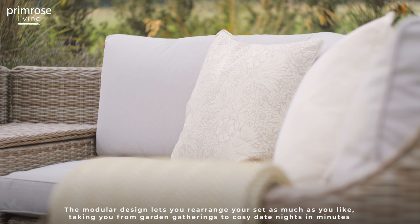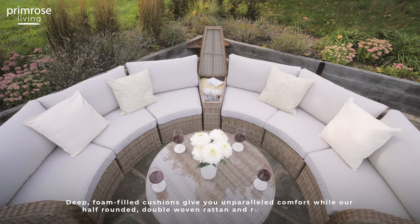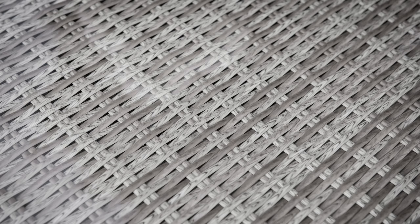Deep, foam-filled cushions give you unparalleled comfort, while our half-rounded, double-woven rattan and rust-proof frame are maintenance-free and built to last. Keep entertaining summer after summer with Primrose Living.